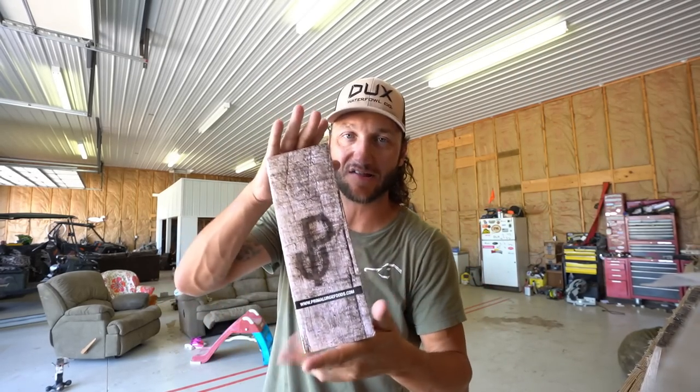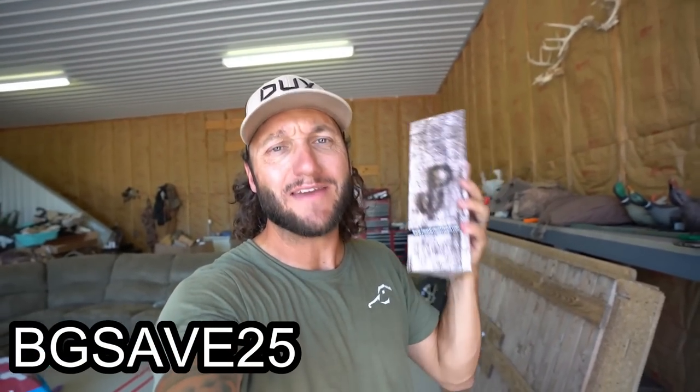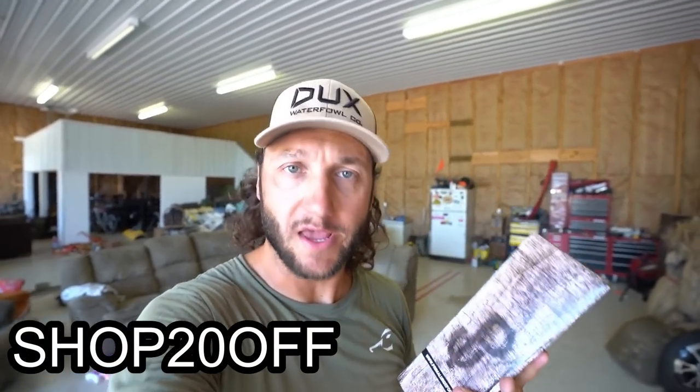Each of these boxes comes with 10 snack sticks per box. Primal Urge is hooking all of my viewers up — if you use code BGSAVE25 you can save yourself 25% off your first subscription to Primal Urge Foods. That's available till August 31st. Or if you just want to pick up one box to try it, use code SHOP20OFF to save 20% off one box — that code expires July 31st.